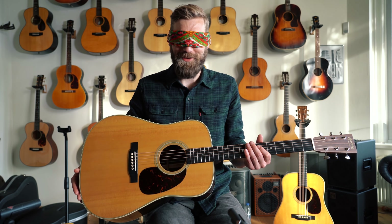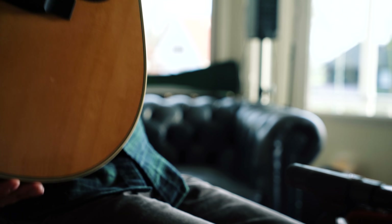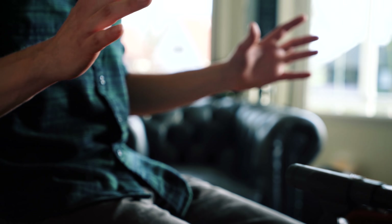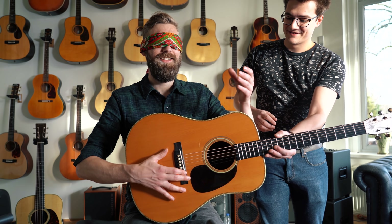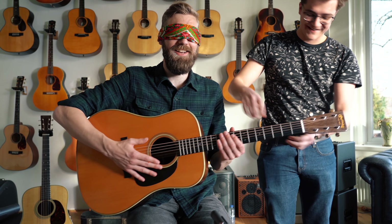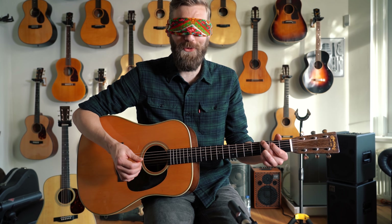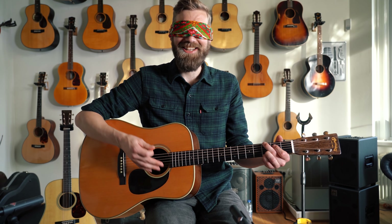It sounds pretty cool. Next one, yeah please. Where are you? Okay, this is scary. Here's the next one. You've got it. Where's the neck? Here's the neck. I'm sorry. This is great.